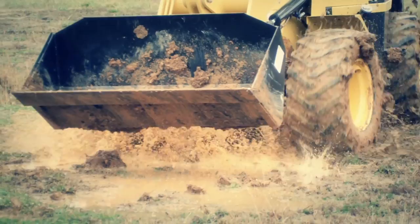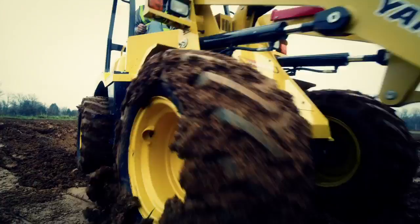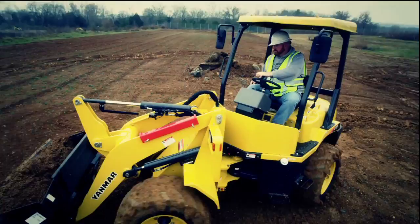Two articulated wheel loaders jam Yanmar's legendary power and versatility into compact, nimble packages, so you can maneuver and work on the toughest job sites — scooping, lifting, and moving heavy loads like it was your sister's dollhouse.